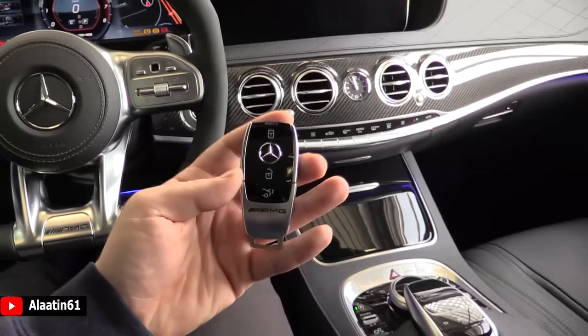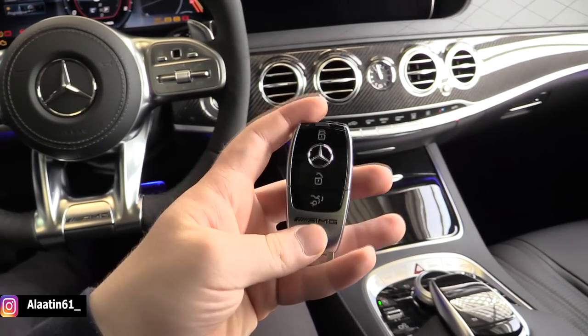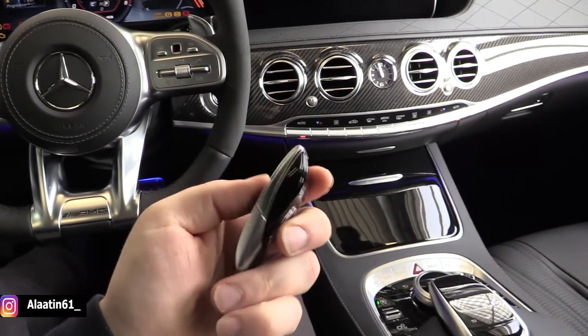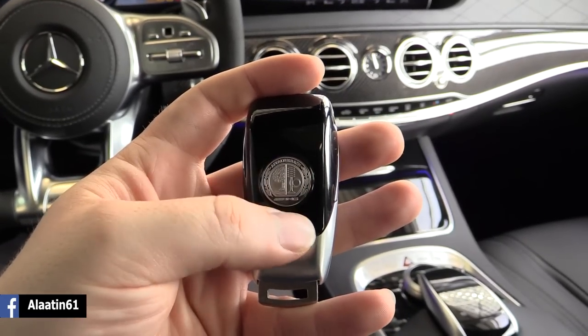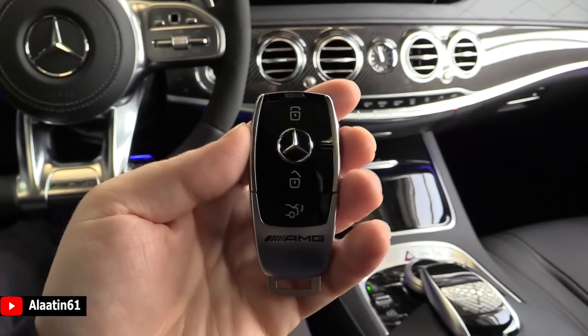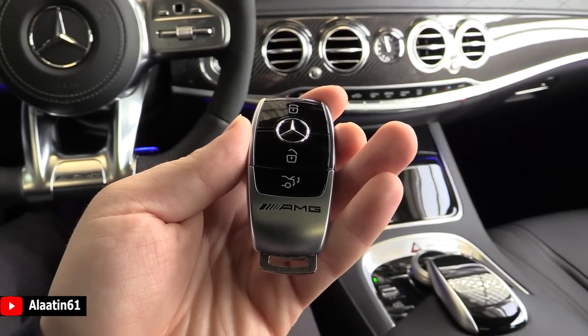And this is how the key looks like. Brand new key with the AMG logo — it's a small key. It has also the AMG logo at the back, 3D of course. It has a keyless entry and keyless start feature.